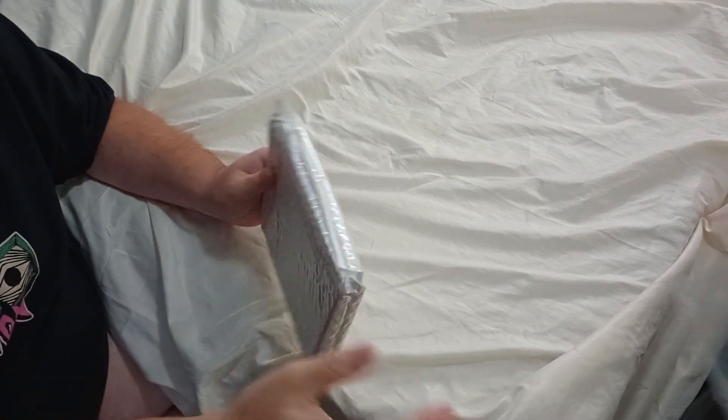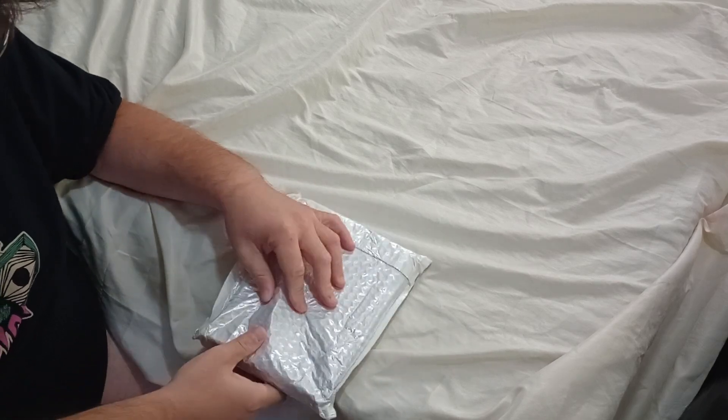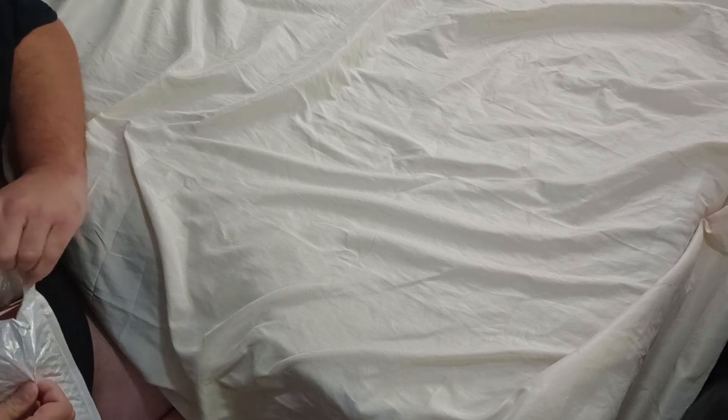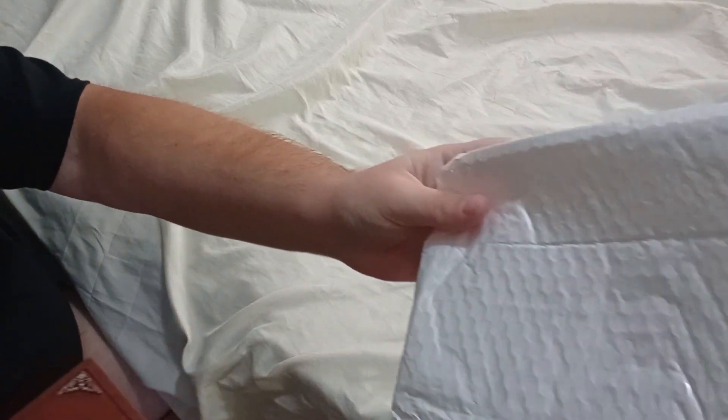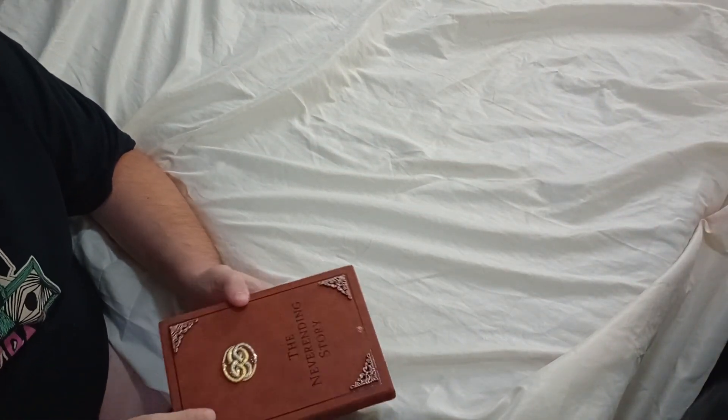Me and my brother both watched the Never-Ending Story movies — they're really good and entertaining. We've seen this replica book online and figured it'd be cool to get. It looks exactly like the one in the movie.